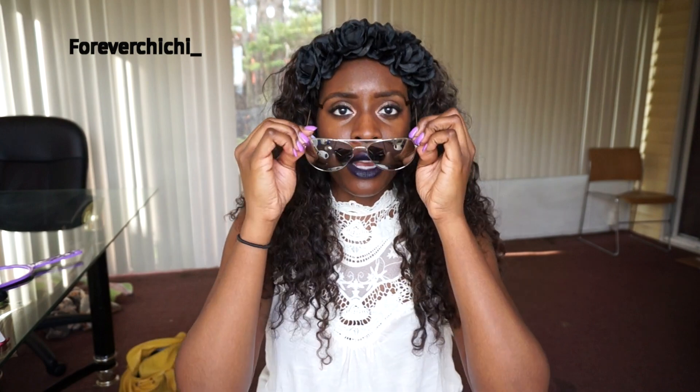These shades I got from eBay. If you guys like them, I'll post the link down below. Aren't these shades so cute? I got them from eBay.